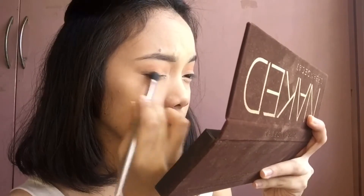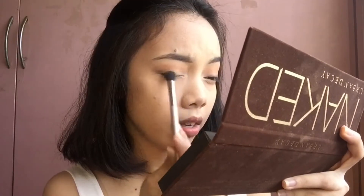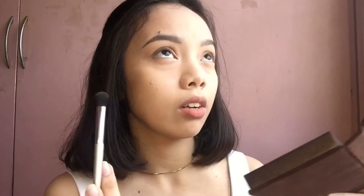For the corners of my eyes, I'm gonna be using this dark horse shade. I'm gonna be applying it diagonally, but with a very subtle brushing.